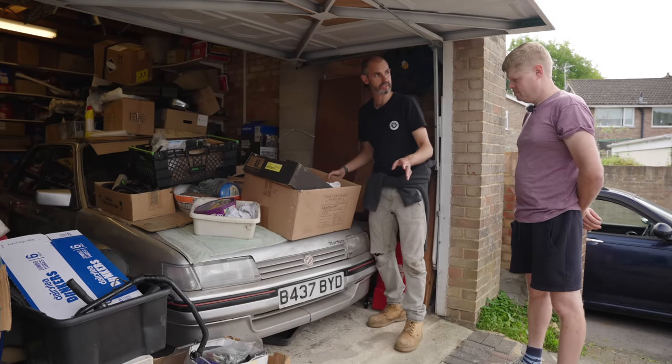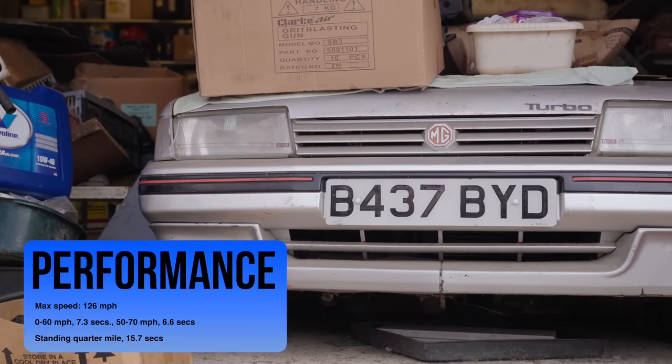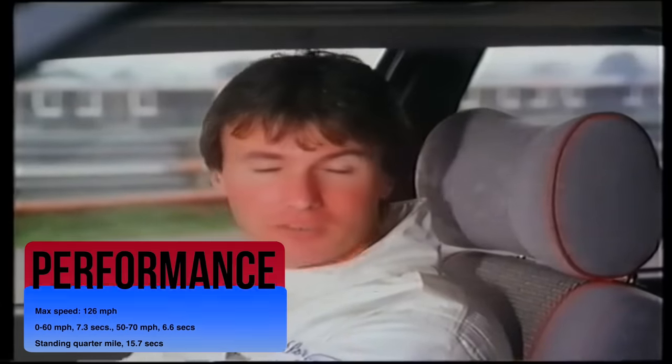This was the flagship MG at the time, wasn't it? It was. This predates the Maestro Turbo — this was the first Turbo MG. 150 horsepower as standard. And the best thing about this car is it's got the power when you need it.